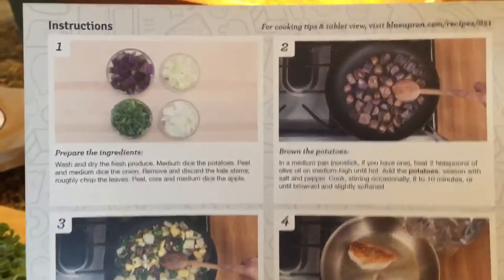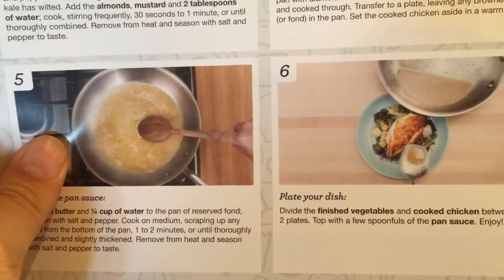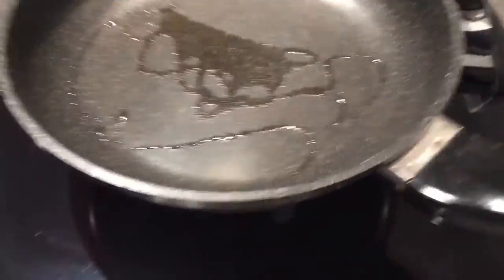The instructions for cooking are nicely laid out on the back — one, two, three, four steps — it's pretty simple. You don't have to be a chef to cook these meals. Everything is very straightforward and the instructions are very clear.